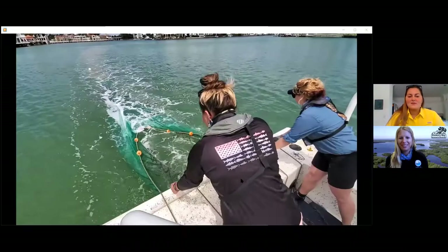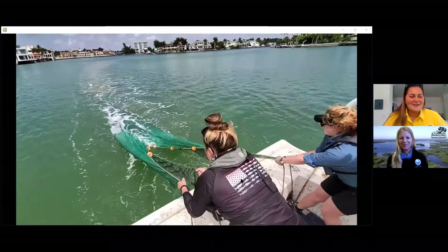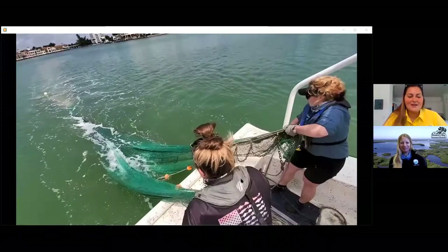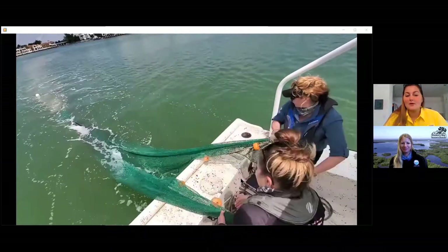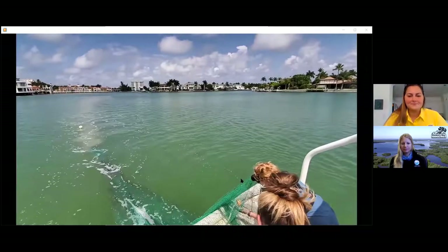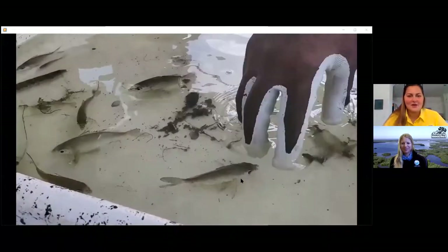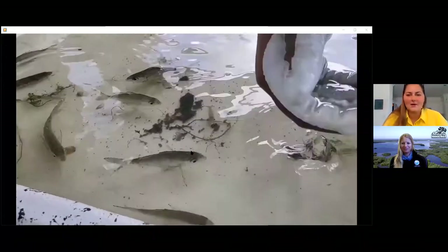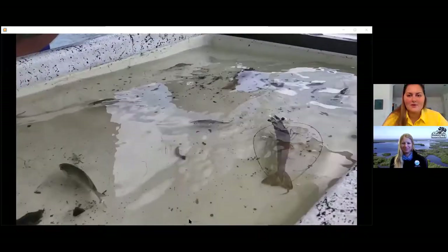Here's us retrieving the net. Sometimes the catch is just so big you have to heave it on board. At the end of that net there's a bag that collects all the organisms we caught. That is what we empty out onto the vessel and then sort through. And that's what you're going to see right now with our field team.